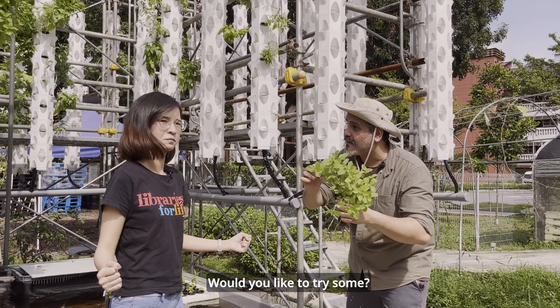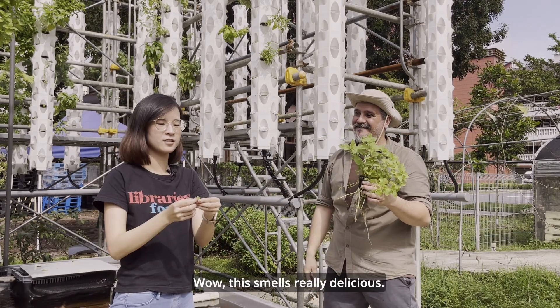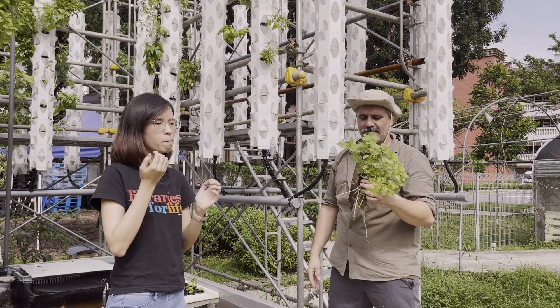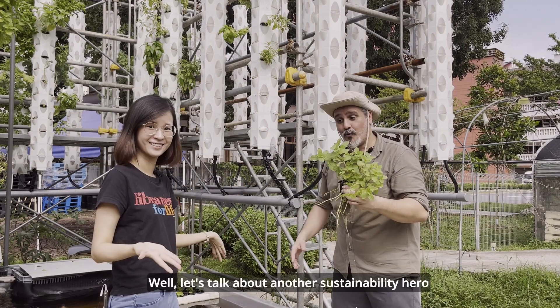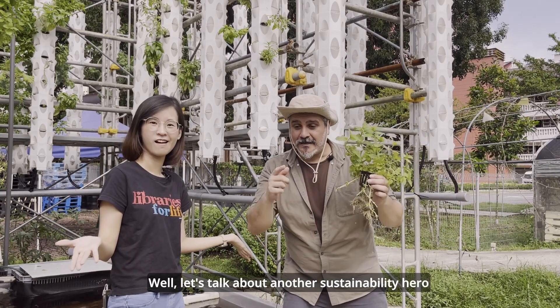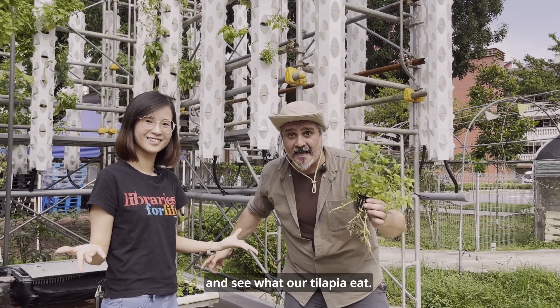Would you like to try some? Sure, why not! Wow, this smells really delicious. Since I'm eating this, what do the tilapia fish eat? Let's talk about another sustainability hero and see what our tilapia eat.